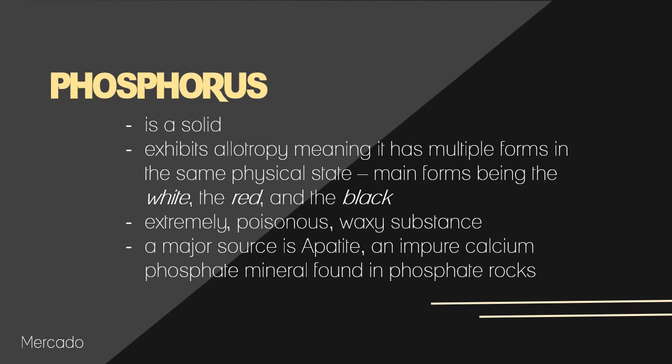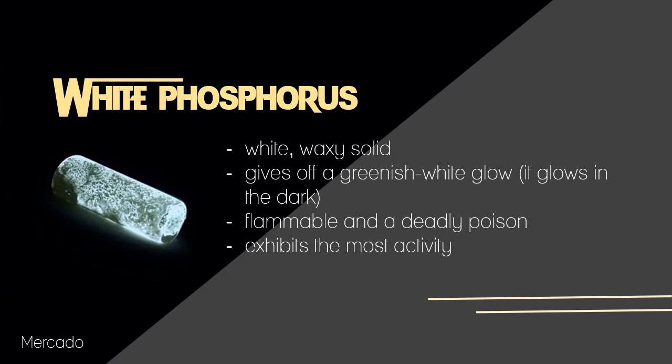Phosphorus is a solid which exhibits allotropy, which means that it has multiple forms in the same physical state, its main forms being the white, the red, and the black. Phosphorus is an extremely poisonous, waxy substance, and one of its major sources is apatite, which is an impure calcium phosphate mineral found in phosphate rocks.